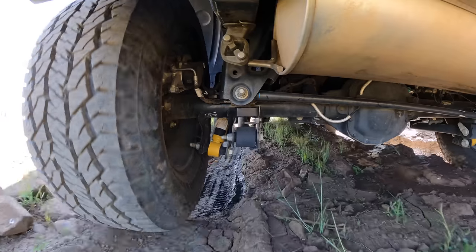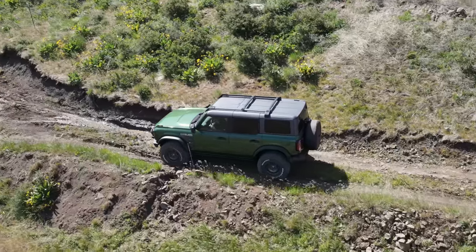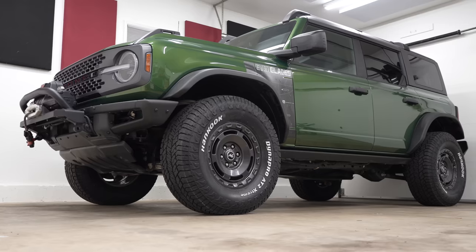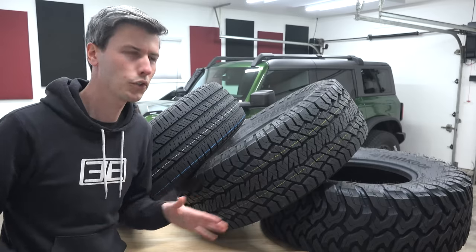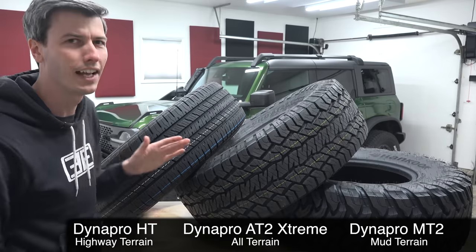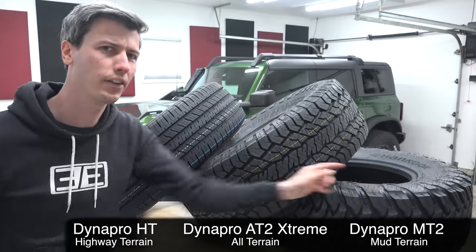Hello everyone and welcome. In this video sponsored by Hankook, we're getting some fascinating insight into what is arguably the most difficult tire to create — and that is the all-terrain tire. In terms of the various styles of truck and SUV tires, the all-terrain is a blend between a tire dedicated almost entirely for on-road driving and a tire dedicated almost entirely for off-road driving.